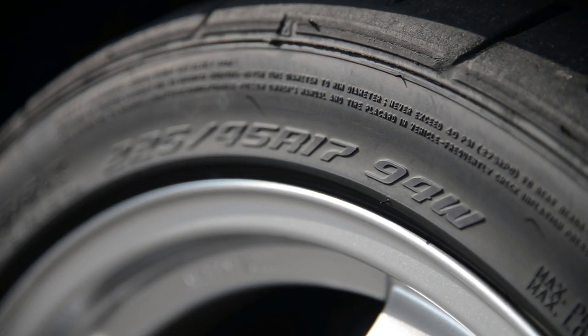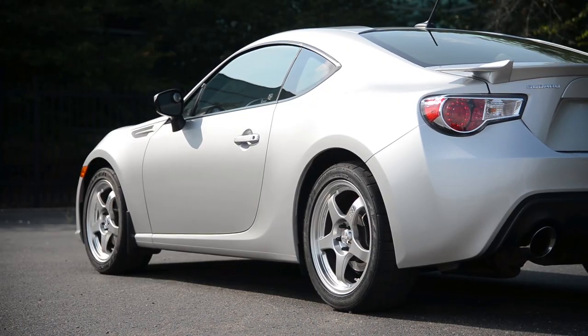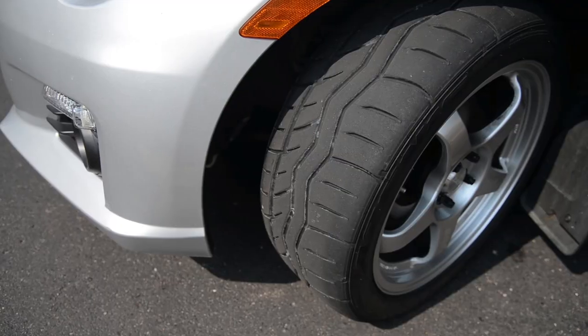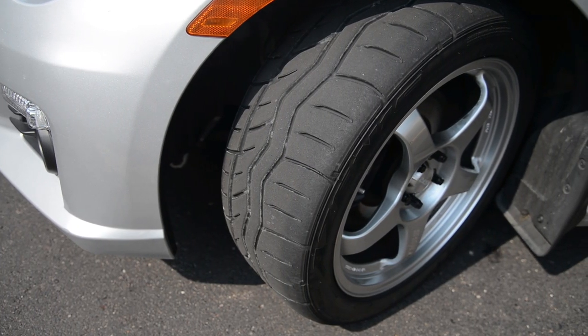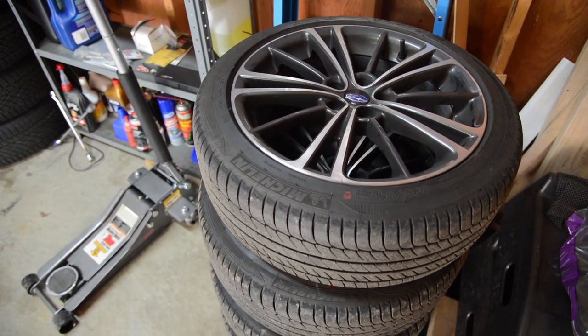The main reason being that we found a sweet set of lightweight SSR GT2 wheels on Craigslist, and didn't want to go much wider than a 225 on a 7.5-inch wide wheel. Once mounted up, each wheel and tire weighed in at 40 pounds — exactly the same weight as the factory setup.